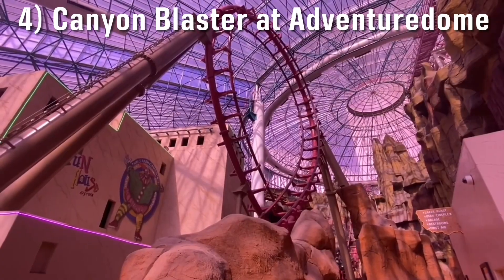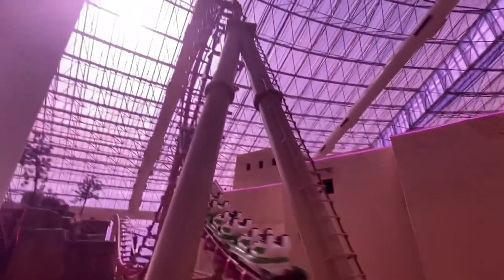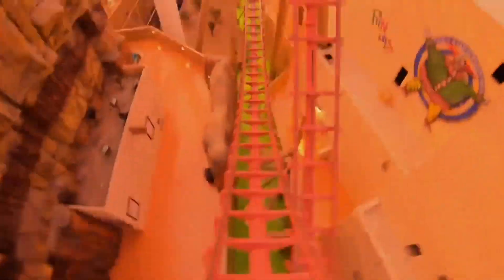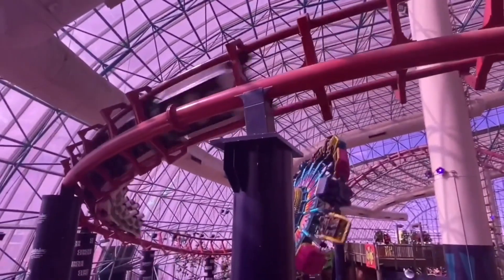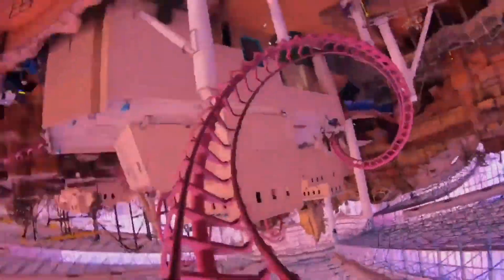Number 4: Canyon Blaster at the Adventure Dome. Possibly the most underrated Aero looper I've had the pleasure of riding is also the best roller coaster in the entirety of Nevada. It may not look like much from the outside or judging by the stats, but something about it — whether it's the year-round operations, indoor conditions, whatever it is — just forces it to fly through its layout. Its inversions, while ordinary in appearance, are taken at a wicked pace making them uber intense and extremely disorienting. Canyon Blaster is absolutely one of the best Aero loopers out there.